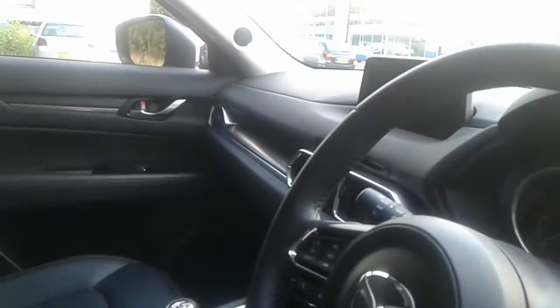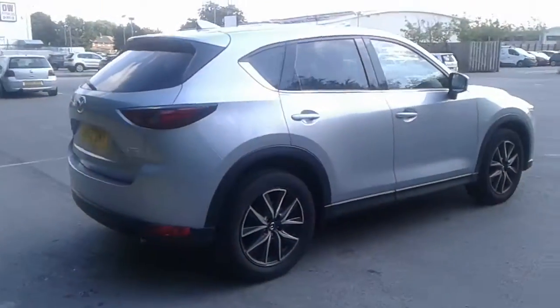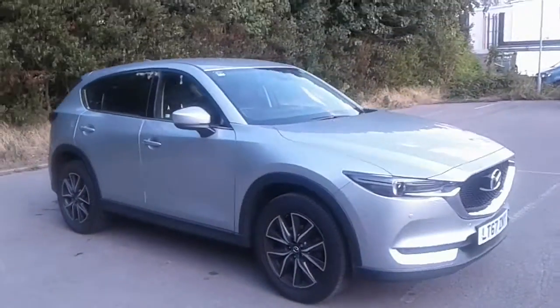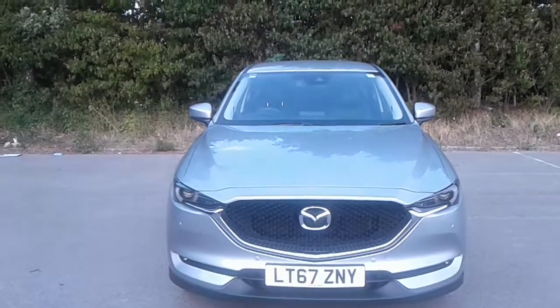And there we have the 67 plate Mazda CX-5 Sport Nav. To arrange a viewing or book a test drive, please contact Mazda at Pentagon, Lincoln, Tritton Road. We'll see you in the next episode.